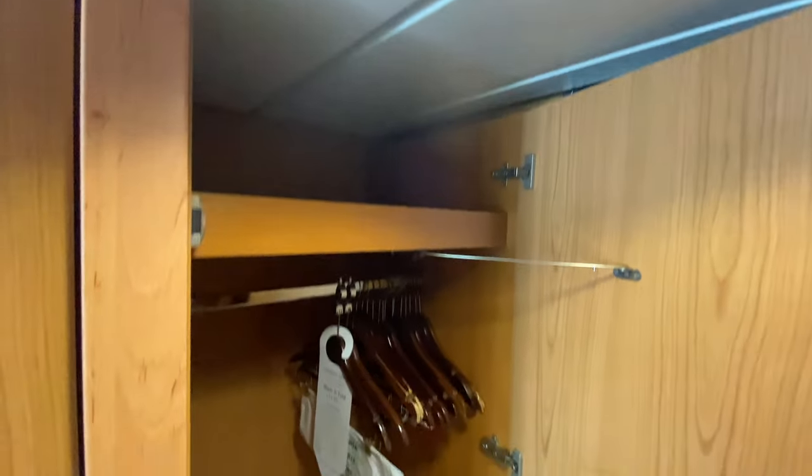The first thing to point out is that this cabin had a large amount of storage. Not only did we have two wardrobes which gave us plenty of hanging space, but the third cupboard contained a safety deposit box, shelves, and four drawers.